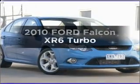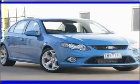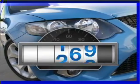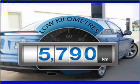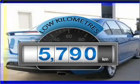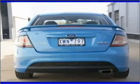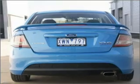Researching the market for a 2010 Ford Falcon? Experience the pleasure of driving this vehicle. Choosing a car with low kilometres is the right choice. With a reliable six-cylinder engine, the manual transmission gives you more control and a better driving experience.